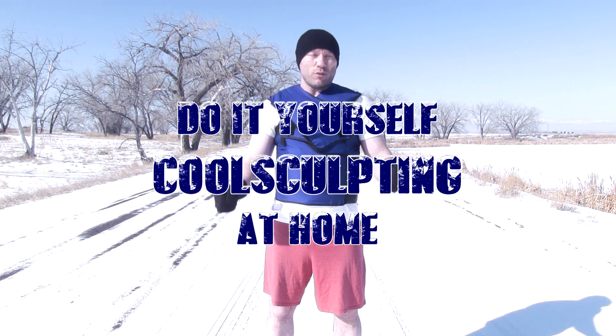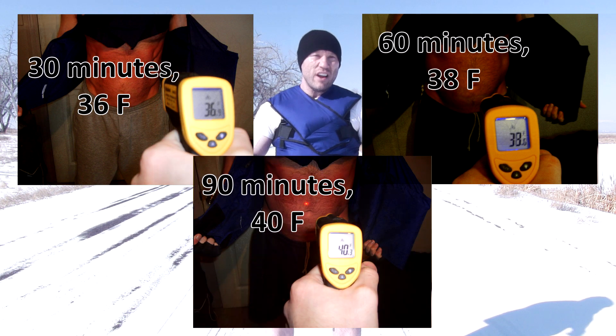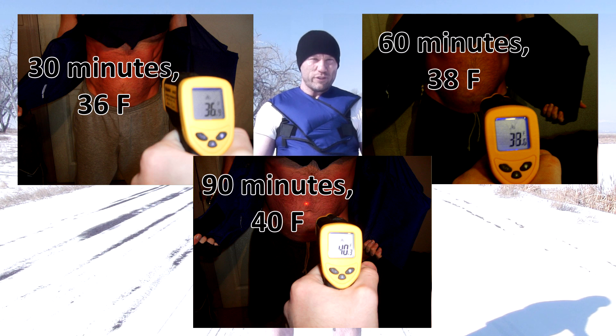We are also the only consumer product in the world shown able to reproduce the conditions necessary for do-it-yourself CoolSculpting at home — able to reproduce and maintain the same skin temperatures used in the original Zeltiq CoolSculpting trials, the same technology now being used in cosmetic surgery clinics around the world to freeze fat and spot reduce your stomach.